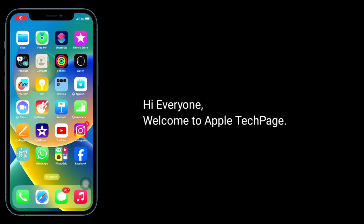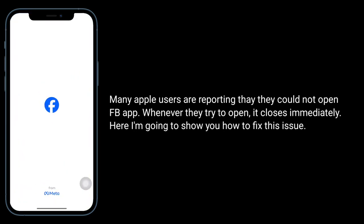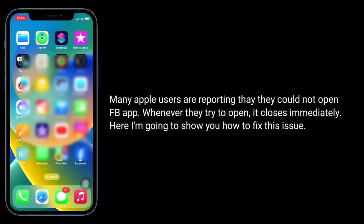Hi everyone, welcome to Apple Tech Page. Many Apple users are reporting that they could not open the Facebook app — whenever they try to open it, it closes immediately. Here I am going to show you how to fix this issue.